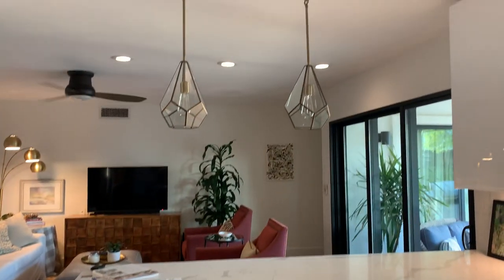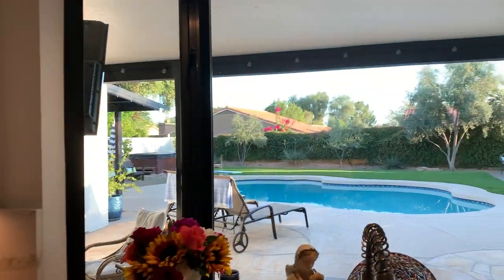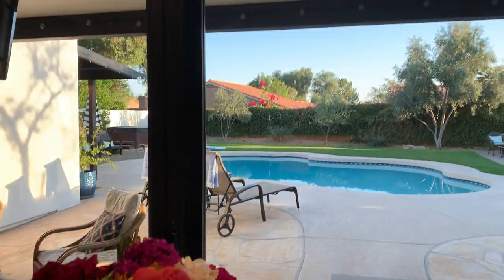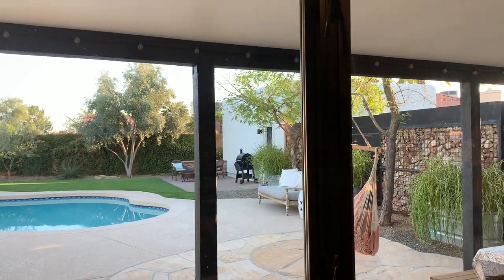I'm going to get to the view from that sink, don't you worry. There's no gas coming in, so if you wanted to convert you'd need to go propane. But just look at the view from your kitchen window — absolutely amazing space out there.